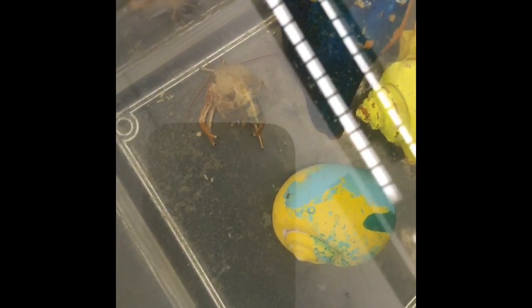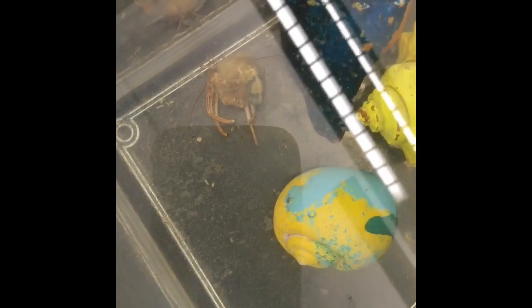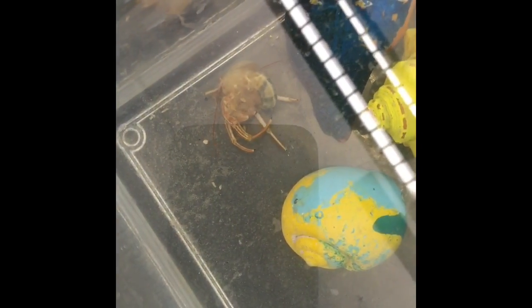Hey guys, do you see that hermit crab in the yellow shell? I think I've officially solved the mystery. First of all, I checked out this tank and I thought there was a dead hermit crab in it, and I freaked out a little bit. I was like, I better not tell the group that it's dead — and then I was like, wait, hermit crabs molt!